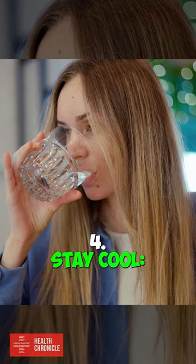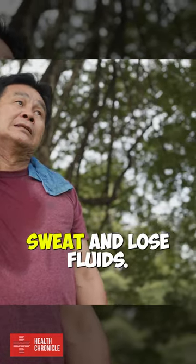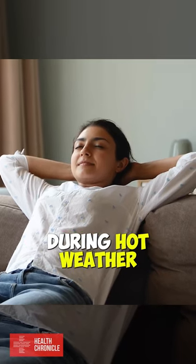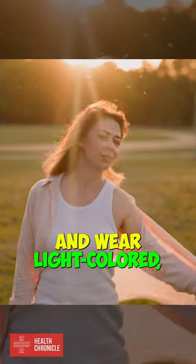4. Stay cool. High temperatures can cause you to sweat and lose fluids. Try to stay in air-conditioned areas during hot weather and wear light-colored, loose clothing.